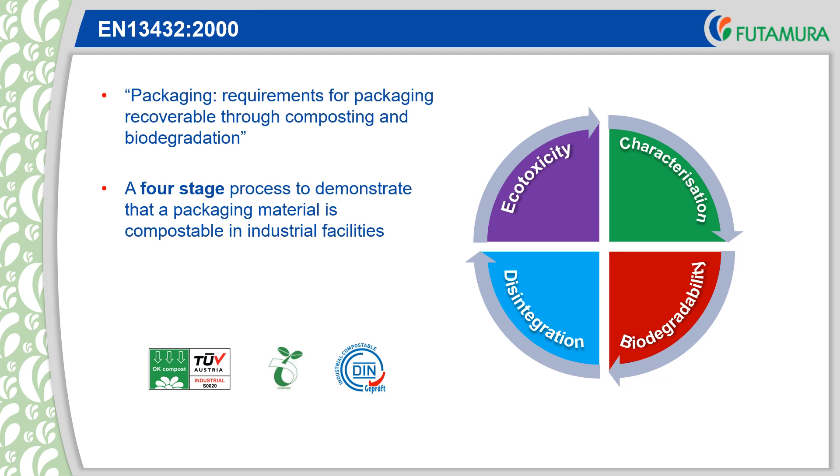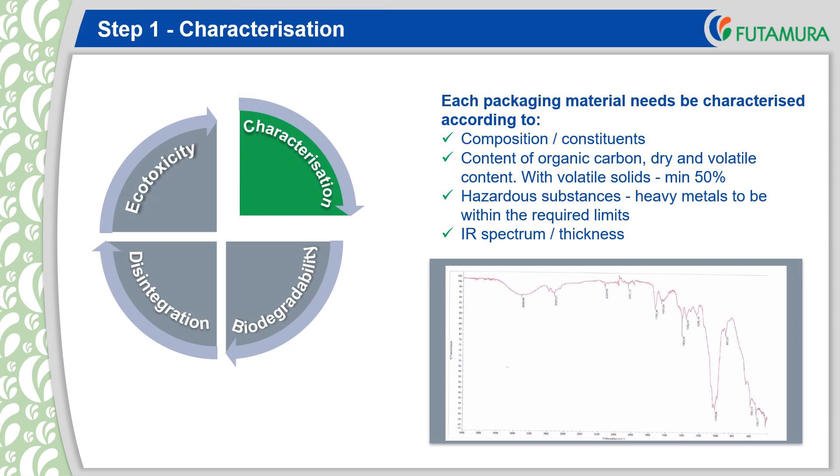A test house will carry out the tests and the certification body will verify the reports and issue the certificates. The first step is characterisation. Either constituents or components of the packaging material need to be evaluated. The organic carbon content, dry solids and volatiles also need to be determined. A total absence of heavy metals is not possible and so pass levels are provided within the standard. An infrared spectrum would also be required by the certification body for future verification purposes.